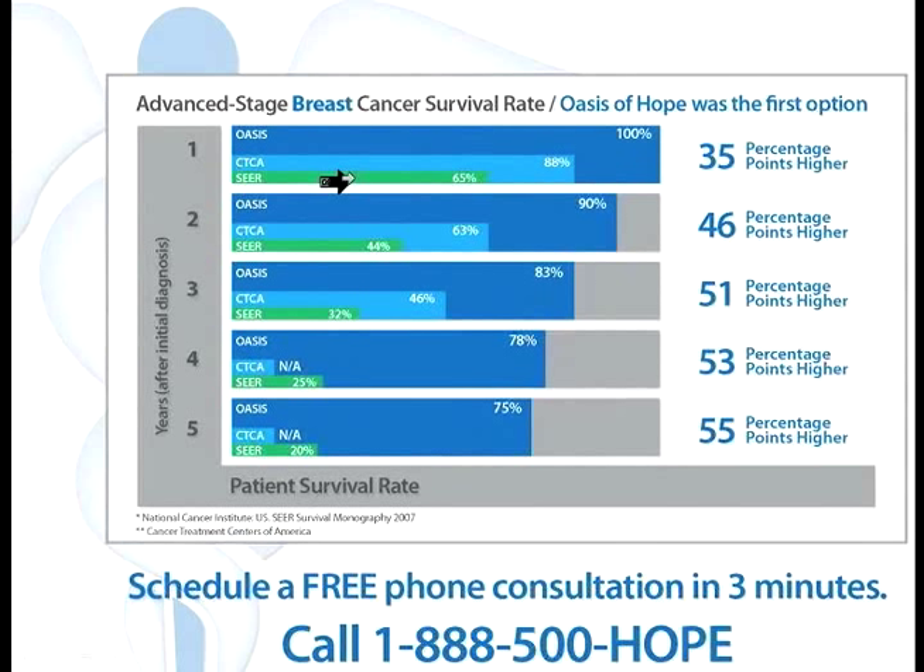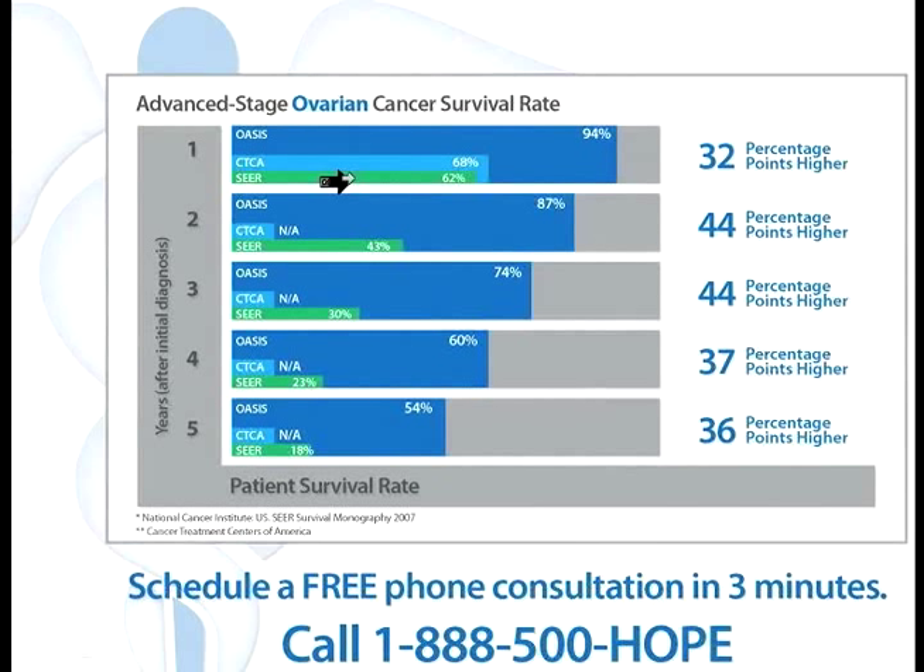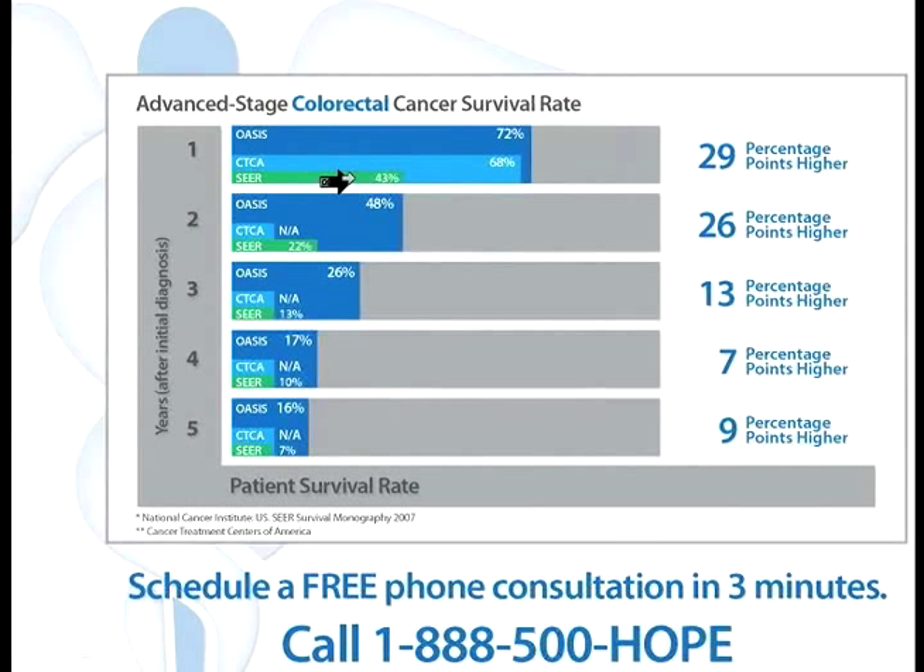The Oasis of Hope has fabulous results in breast cancer as first option. Also in ovarian cancer we have great survival statistics — patients are alive and continue their lives with great quality of life. You can see these statistics on the Oasis of Hope webpage. For colorectal cancers, the results are also amazing. The Cancer Treatment Centers of America doesn't have more than one year of survival statistics on this, while we have five or more.